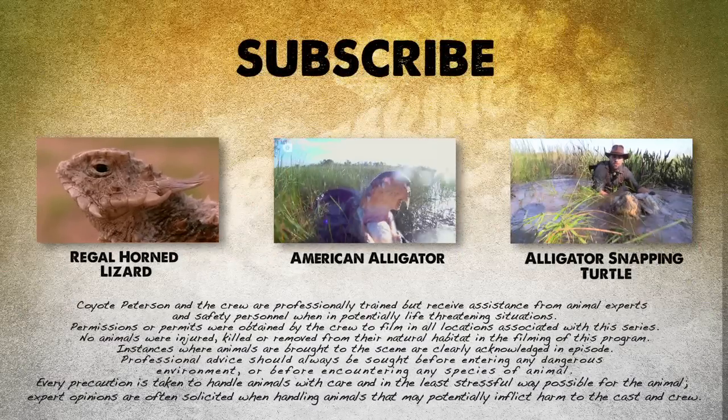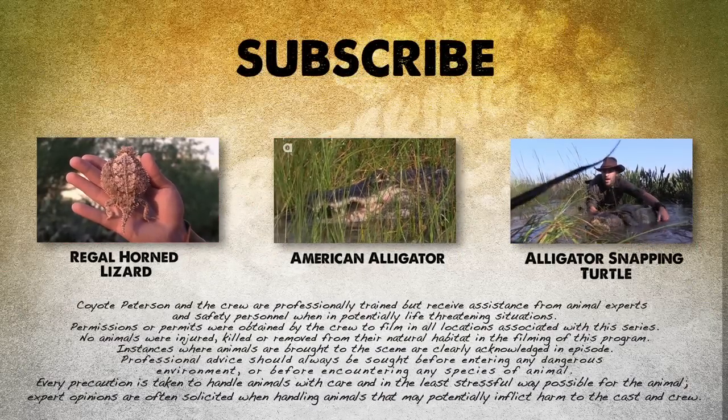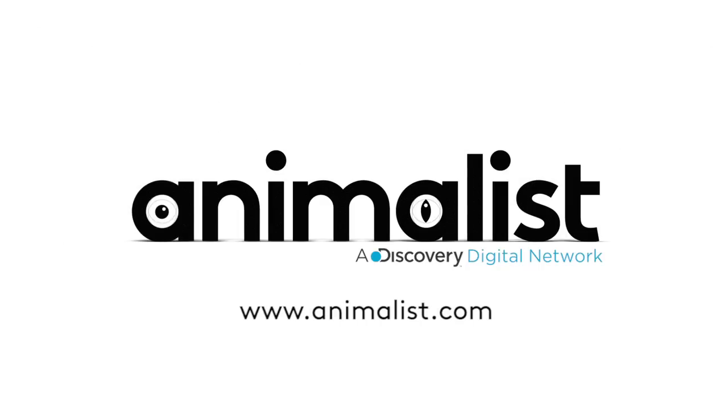If you thought that was one wild adventure, check out these other animal encounters. And don't forget to subscribe to follow me and the crew on this season of Breaking Trail.